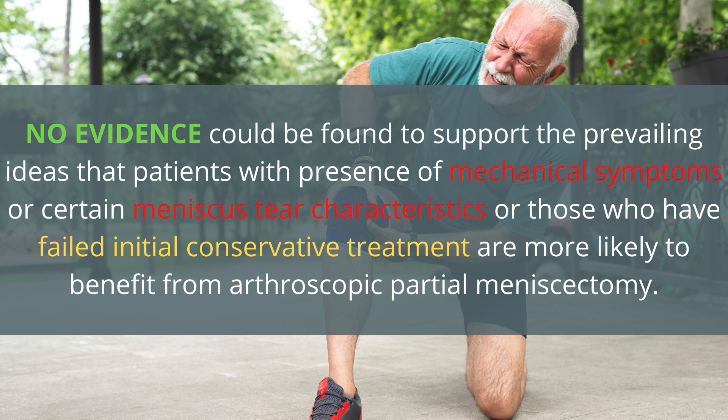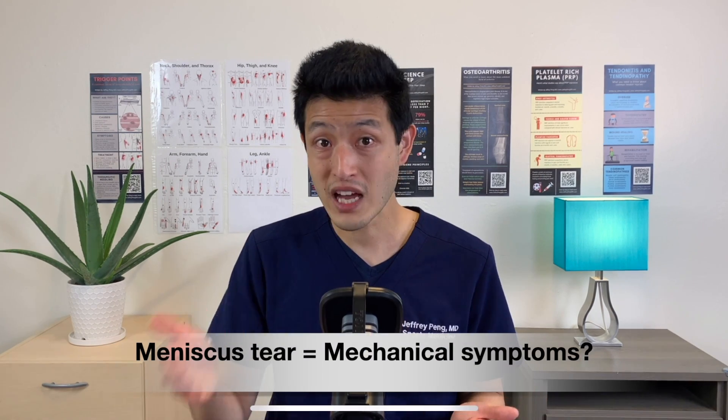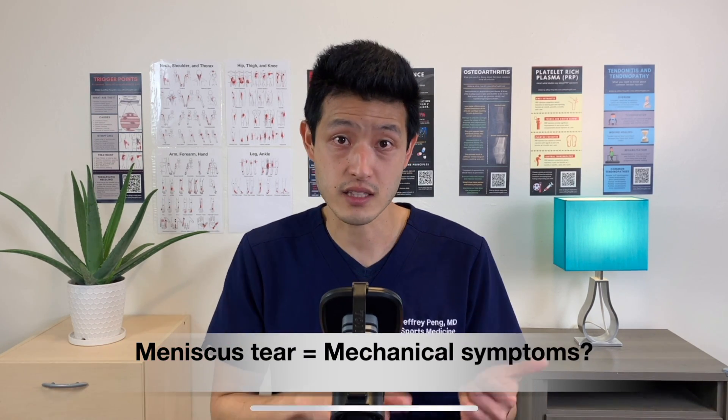No evidence could be found to support the prevailing ideas that patients with presence of mechanical symptoms or certain meniscus tear characteristics, or those who have failed initial conservative treatment, are more likely to benefit from arthroscopic partial meniscectomy. It's interesting that the researchers specifically mentioned mechanical symptoms in their conclusions. After their initial study came out, surgeons started looking for other reasons to bring patients into the operating room, using mechanical symptoms or meniscus tear characteristics as a reason to operate — believing the meniscus tear was causing the locking, clicking, popping, and catching in the knee.